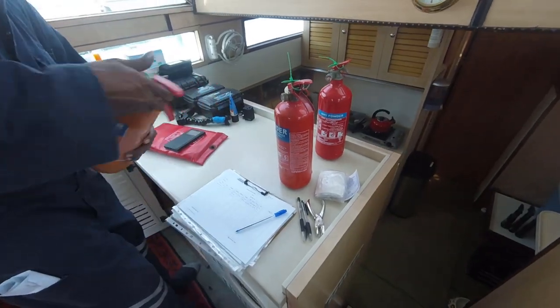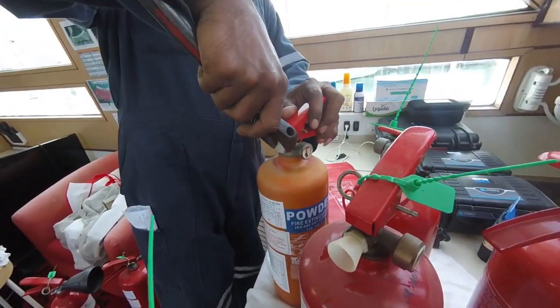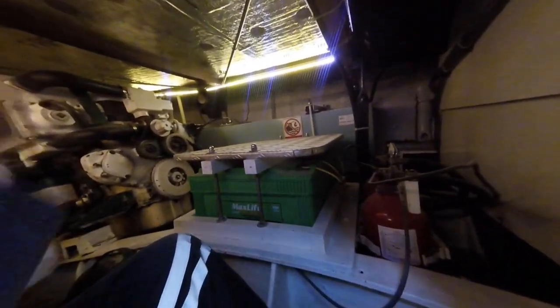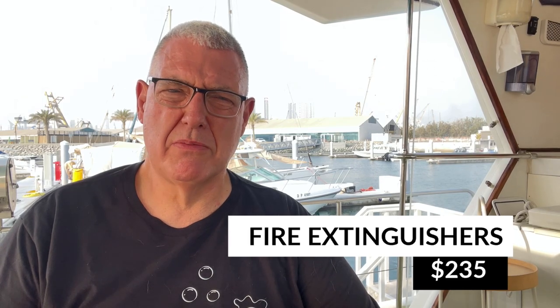At our annual fire extinguisher service and inspection — we have an engine room CO2 system — that was inspected and serviced for $235 USD, which is pretty reasonable. We include that in the monthly fixed costs by dividing it by 12.